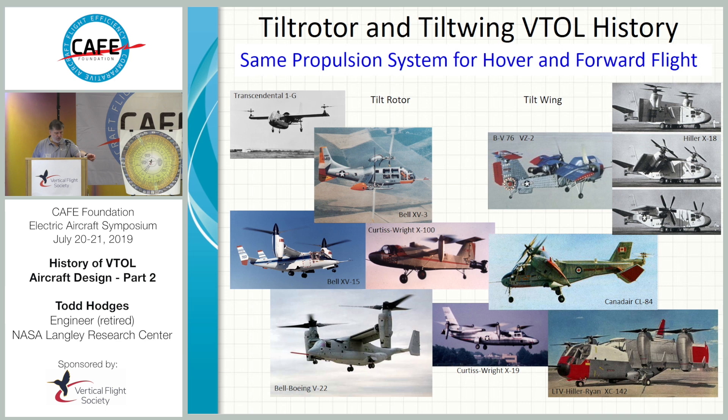Here are the prototypes of tilt wings and tilt rotors done in the past. The Transcendental was in the early fifties. The Transcendentals hovered, and when doing a transition to cruise flight, something happened — either a mechanical problem or they got the stability and control wrong — and it pitched over and dove into a river. The XV-3, done by Bell, was fairly successful, although it certainly had its structural dynamic problems.